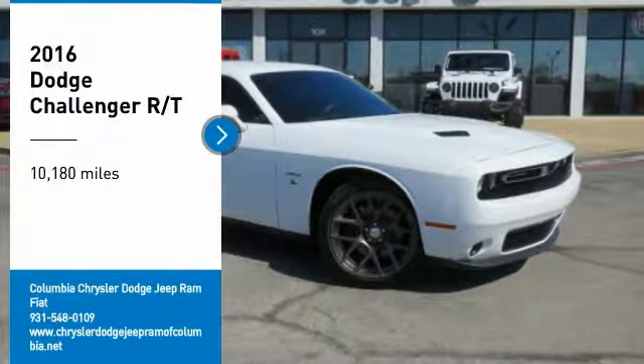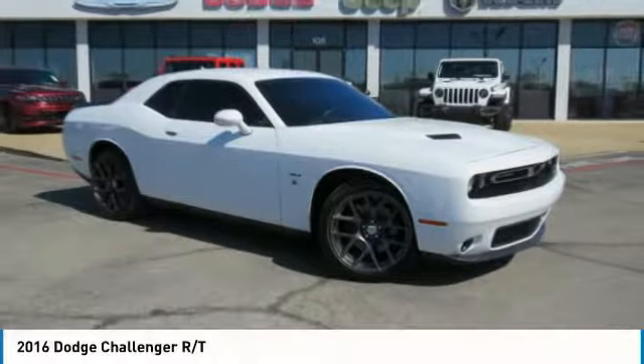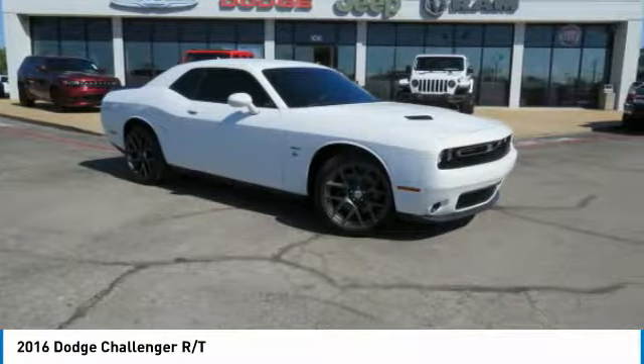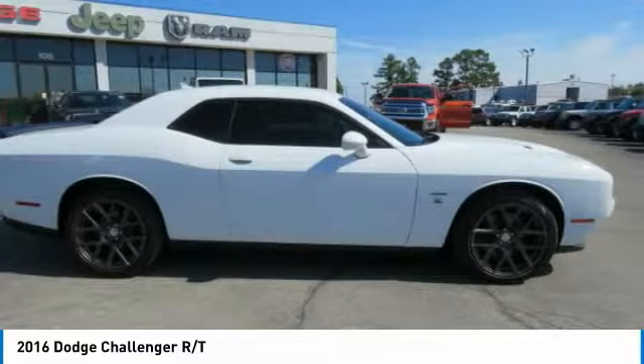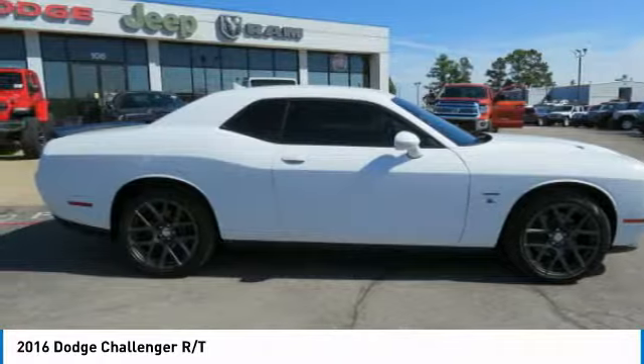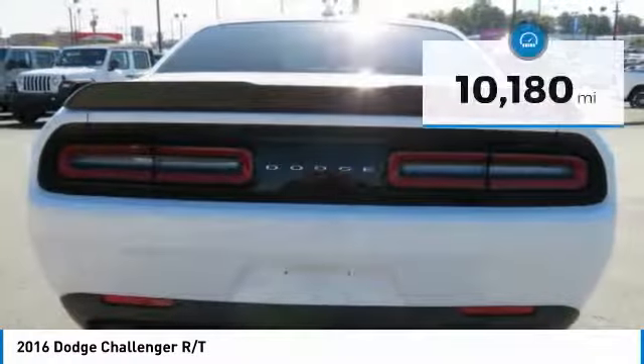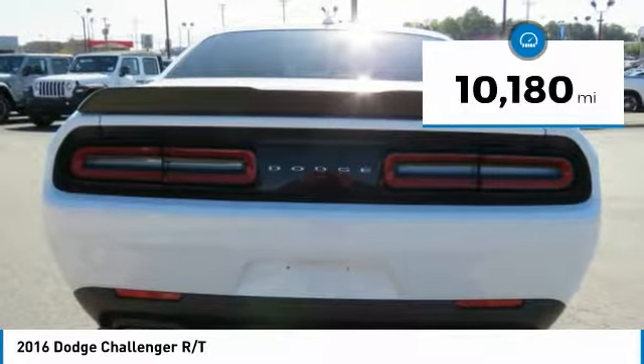We are pleased to show you the 2016 Challenger, rated most appealing midsize sports car by JD Power and Associates. The Dodge Challenger delivers on style and performance. It's powerful, practical, and efficient. This vehicle has less than 15,000 miles.